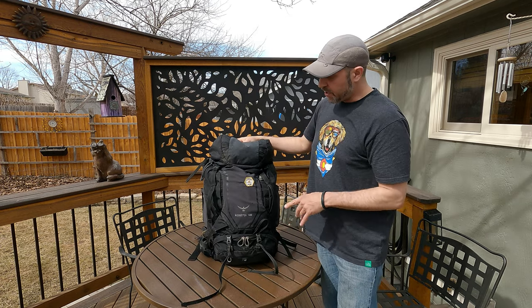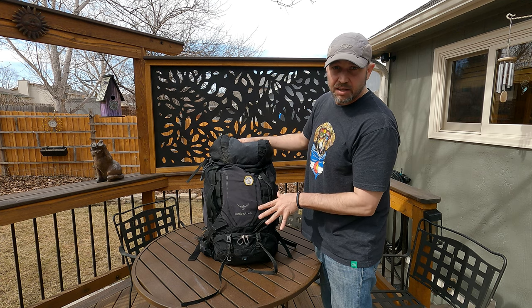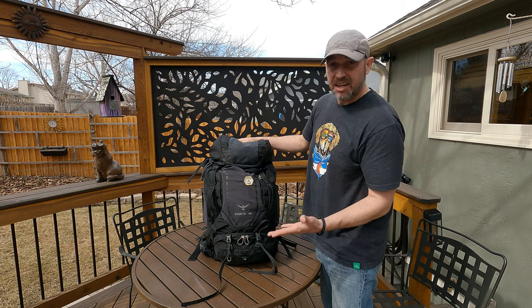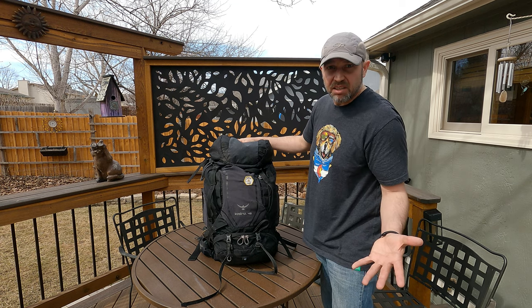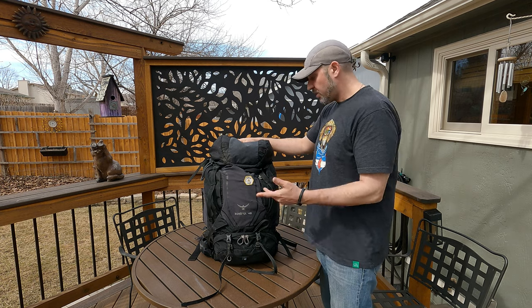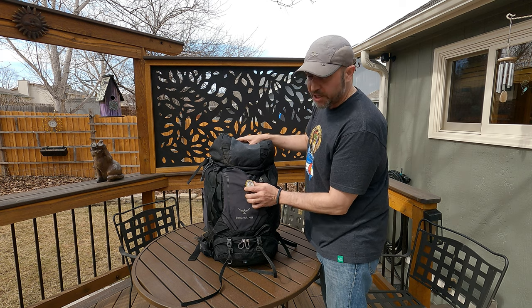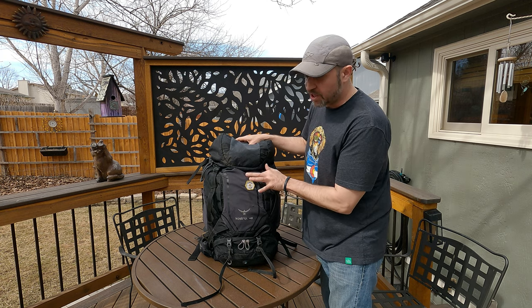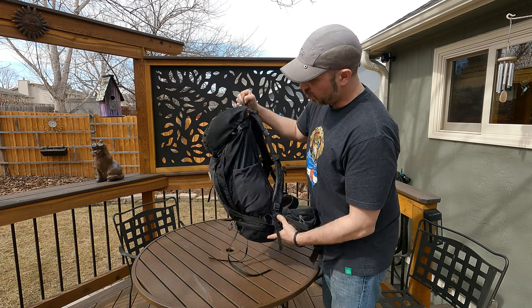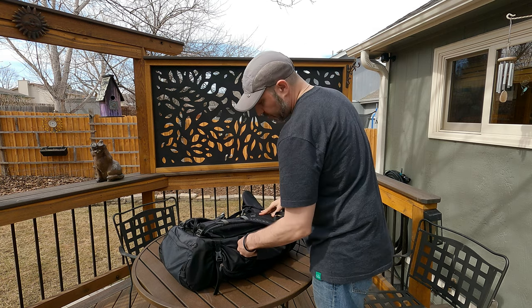The backpack itself is an Osprey Kestrel 48. It's pretty big — people like to make fun of me, asking why I have that giant backpack, and I'm like because it's convenient and roomy and I can just stick anything in there. I did rip a big hole right here so I put a little Longs Peak patch over it to cover the hole, but I love this backpack. It's rugged and I put it through hell.